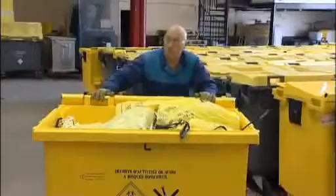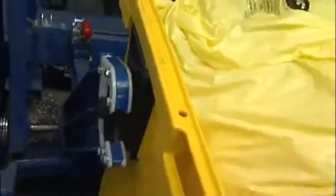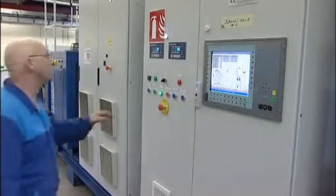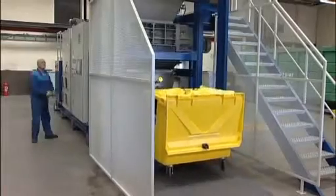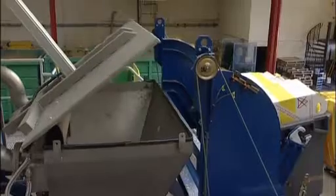The 750-liter container is installed on the handling system, which lifts it after weighing. The container is then dumped into the loading hopper. All these operations are automatic. The loading hopper opens automatically when the container is at high level, thanks to a pneumatic cylinder.